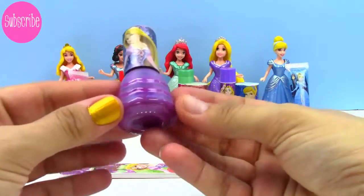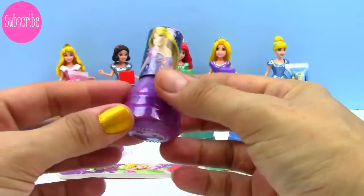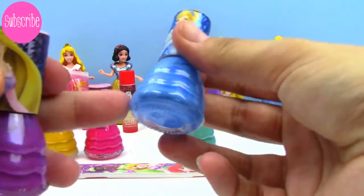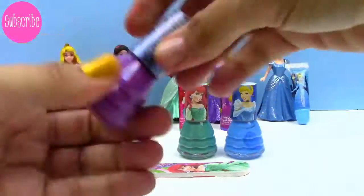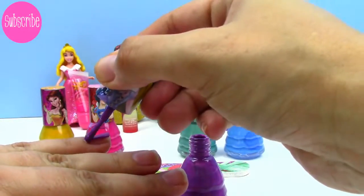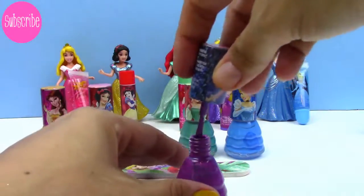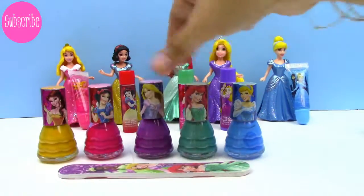So that was Belle. Next, let's try out this beautiful purple, and this one has Rapunzel on the bottle. And you know what I just noticed, guys? Look at how the bottle is shaped — it's draped like a dress, just like a ball gown would be. How cute!